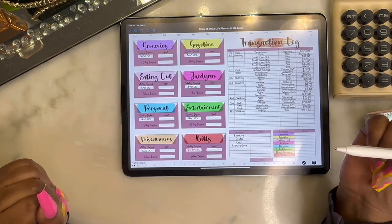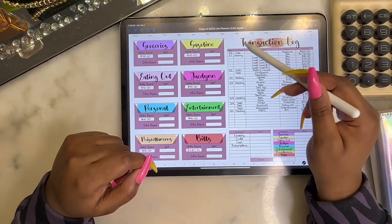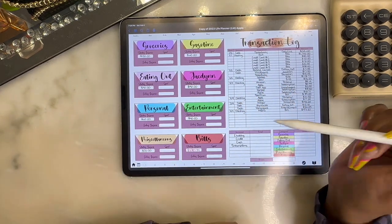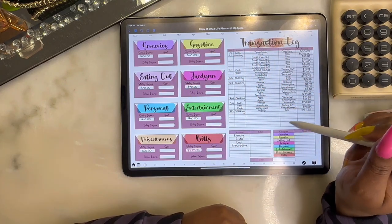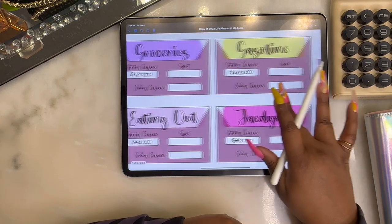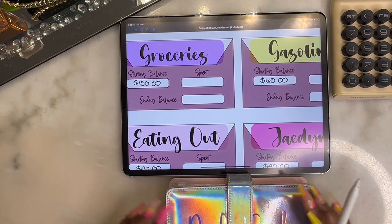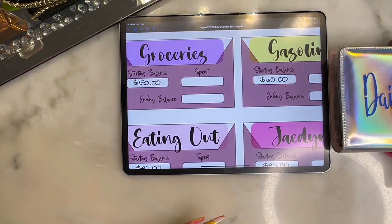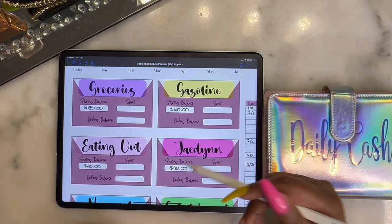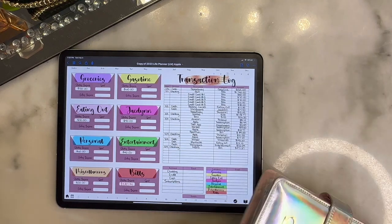I have my planner here. Let's go to our transactions log. I've already logged all of my transactions in my account from the 31st to the 4th, which is today. I'm going to color code my transactions to make sure we are on track for our envelopes. These are my digital envelopes — the starting balances I put into my wallet, representing what I put into my daily cash envelope.